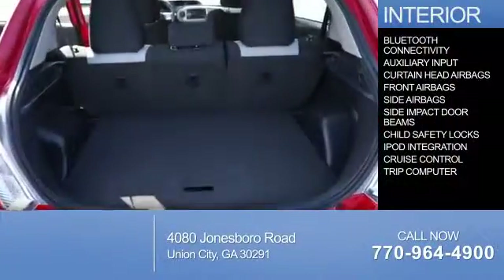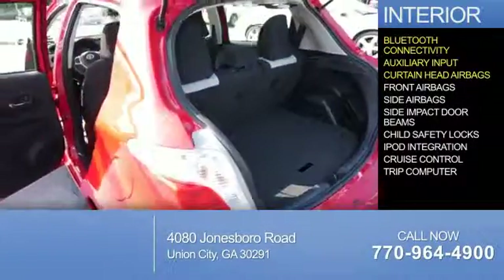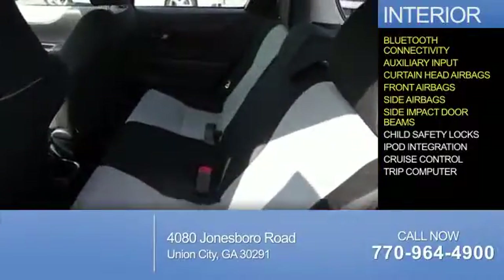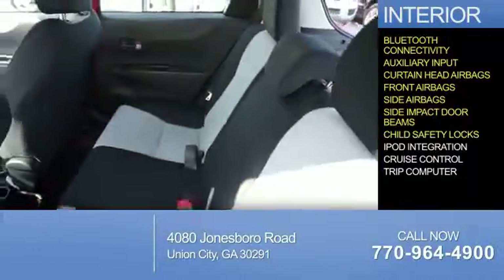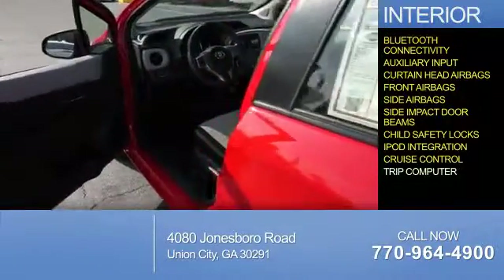Inside you'll find Bluetooth connectivity, an auxiliary input, curtain head airbags, front airbags, side airbags, side impact door beams, child safety locks, iPod integration, cruise control, and a trip computer.